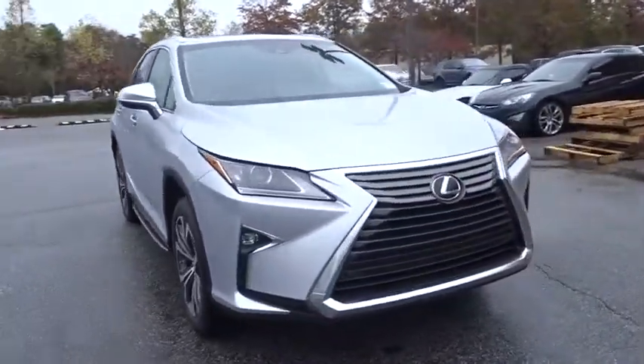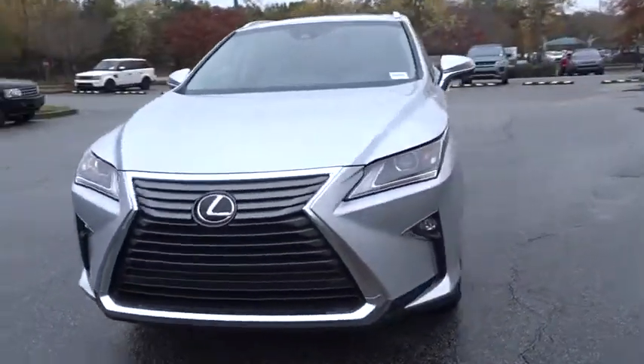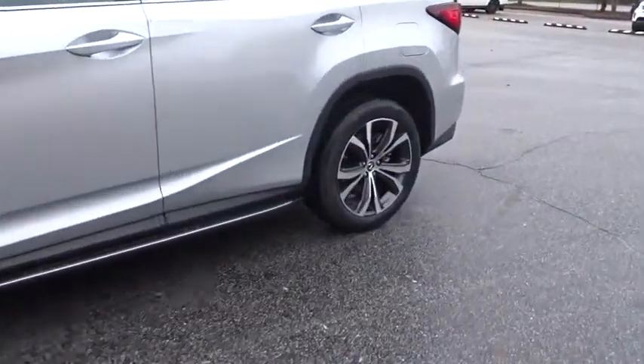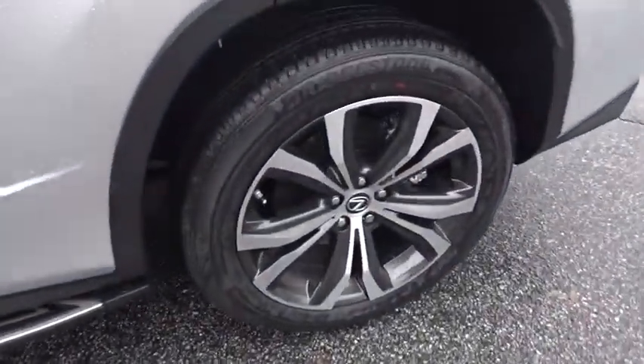Here are some of this vehicle's great options: traction control, keyless entry, backup camera, power passenger seat, power liftgate, running boards, anti-lock braking system.